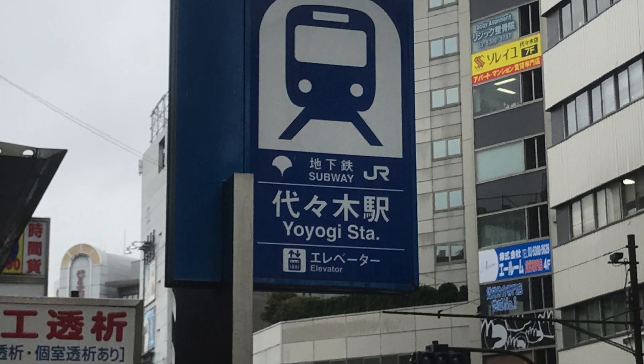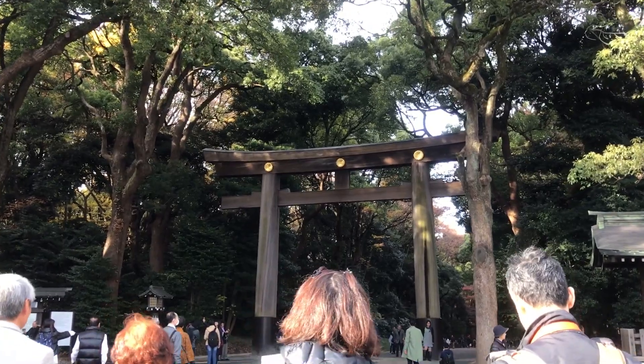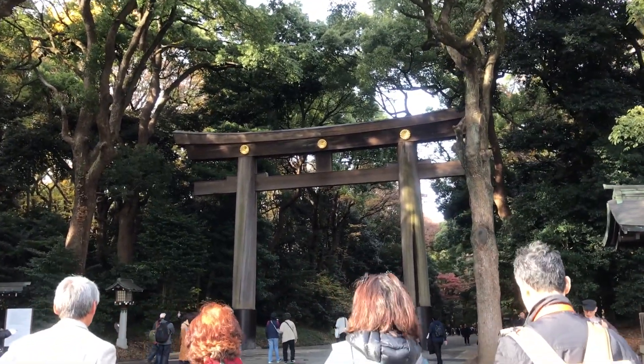Yoyogi Station. Opened in 1906, originally by a private company as part of the Chuo Line, it was taken over as part of the National JR Line within a week.